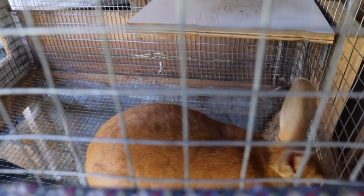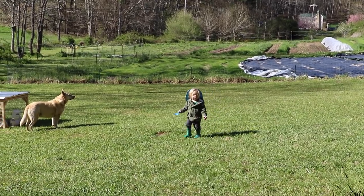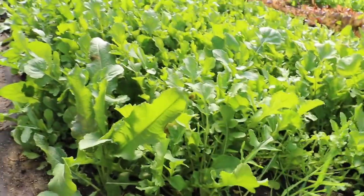Check on our mama rabbit. Hey girl, looks like you need some more hay. Water looks good. There's auntie — she looks like she needs more hay too. Odin, you decided to come help mommy with the rabbits and the chickens? We've got our tote full of hay. I'm just going to grab some and shove it in my homemade hay feeder here.